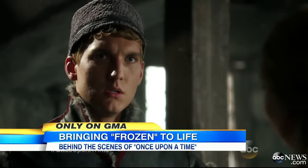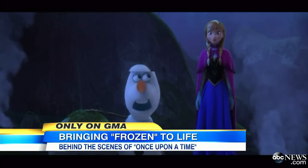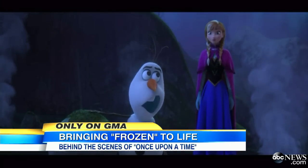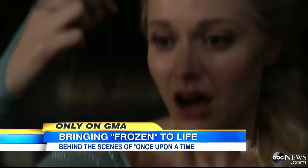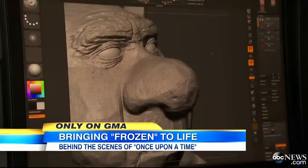What's next is a secret, although Elsa did give me a hint. Olaf — I think, I'm not quite sure yet — but I think he might be making a little guest appearance somewhere. We'll have to keep watching and see. For Good Morning America, Cameron Matheson, ABC News, Vancouver.